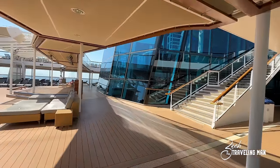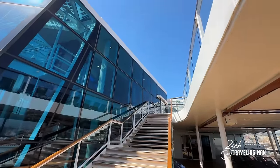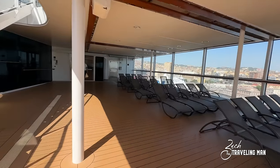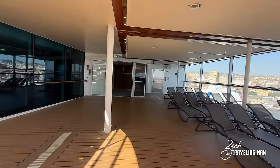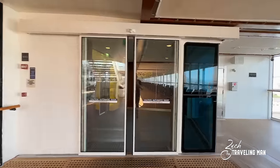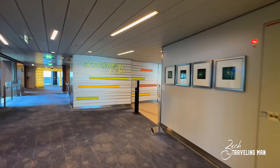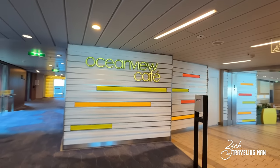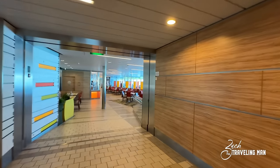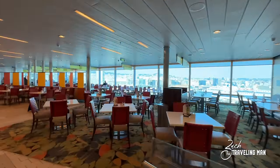Walking just past the pools here on deck fourteen, there's a stage set up where they do live music at times, and a stairwell up to deck fifteen where there's a nice jogging track and the lawn club — we'll see those in a minute. Continuing toward the aft of the ship, one of the most popular places on board is the Ocean View Cafe, located here on deck fourteen. This is the main buffet — the only buffet on board the ship. There are restrooms just outside and plenty of seating as soon as you enter. There's also a bar inside if you want a drink with your meal, plus wait staff that walks around and brings you drinks.